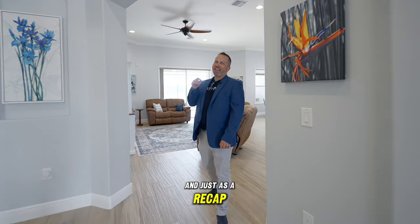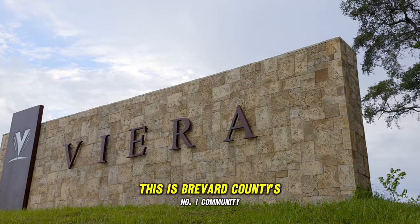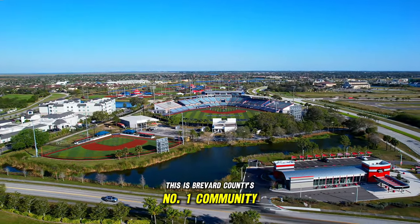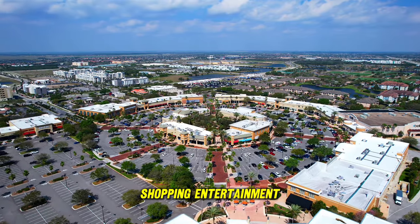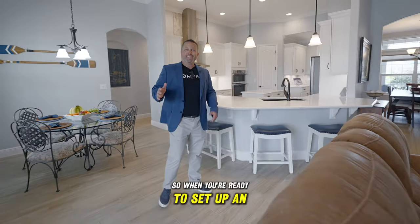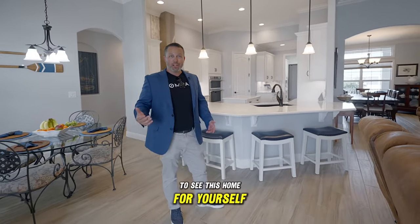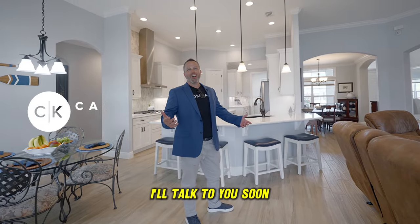Just as a recap, we are in Stonecrest Community in Vieira, and there's a reason this is Brevard County's number one community: A-rated school zones, award-winning dining, shopping, entertainment, and access to great healthcare. So when you're ready to set up an appointment to see this home for yourself, you know what to do — give me a call or shoot me a text. I'll talk to you soon.